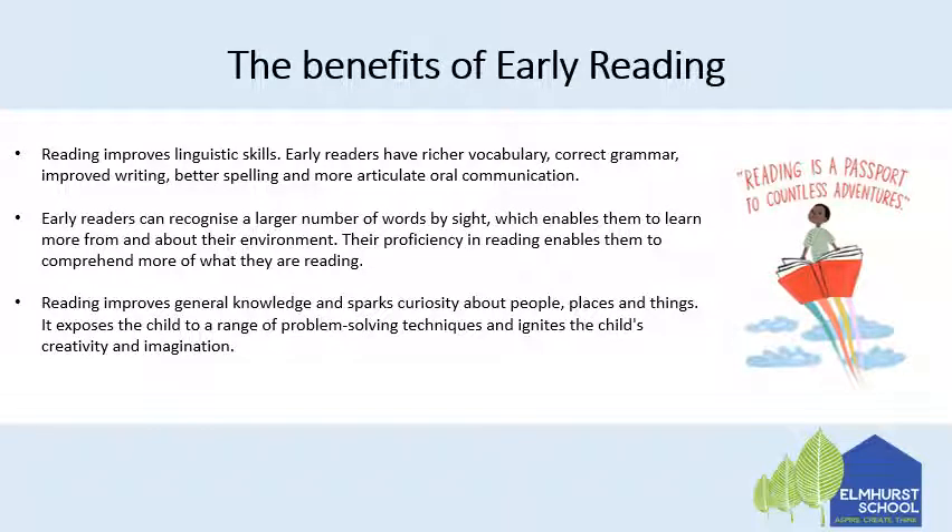Reading also improves linguistic skills. Early readers have a richer vocabulary, correct grammar, improved writing, better spelling and more articulate oral communication. Early readers can recognise a larger number of words by sight, which enables them to learn more from and about their environment.